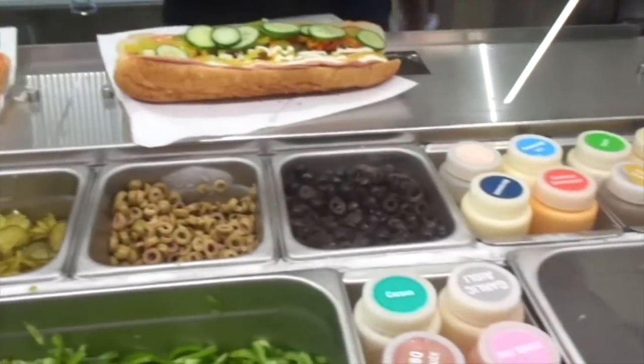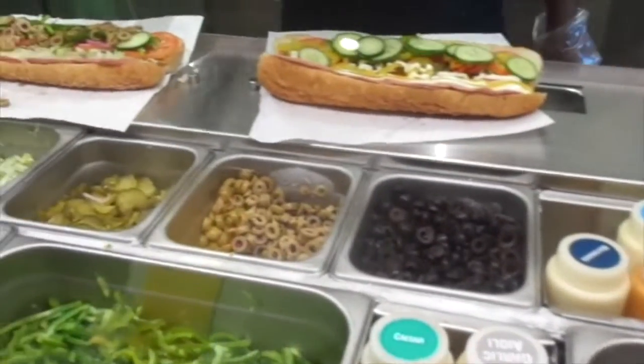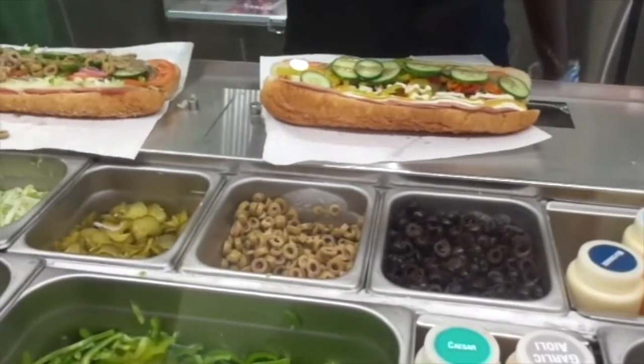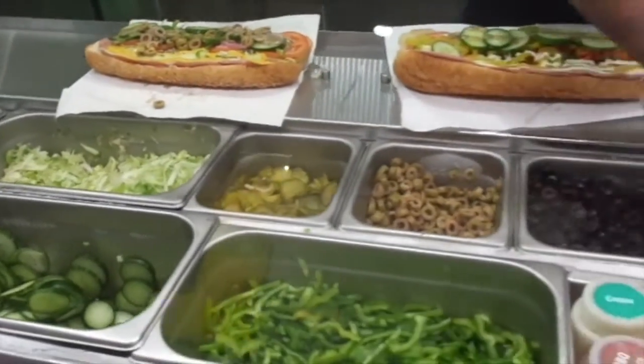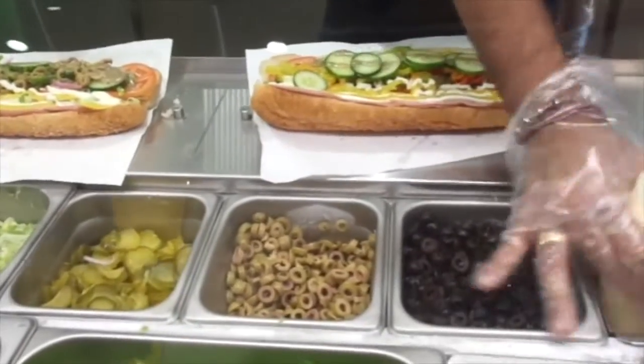And sauce. Sub sauce, I guess? How would I normally get? I'll have a little bit of sub sauce, and a little bit of mustard and mayo. Mustard and mayo? Yeah. A little bit more than that? Right. That's good. Excellent. Good, thank you.